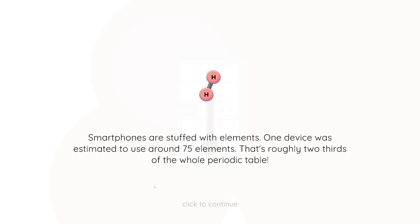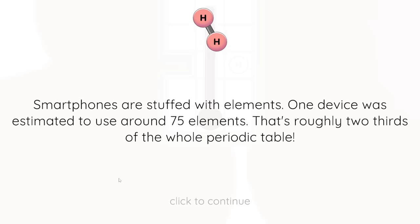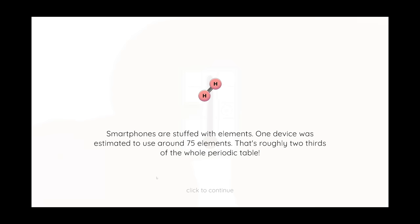Oh and then we get a fun fact. Fun fact with Matt: smartphones are stuffed with elements. One device was estimated to use around 75 elements - that's roughly two-thirds of the whole periodic table. Wow, that's a lot of elements actually.